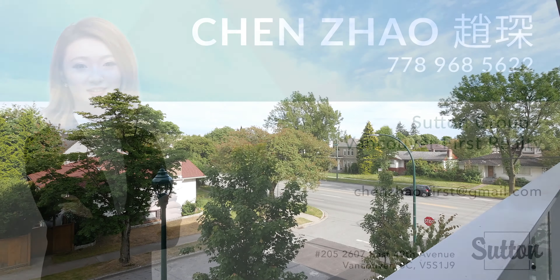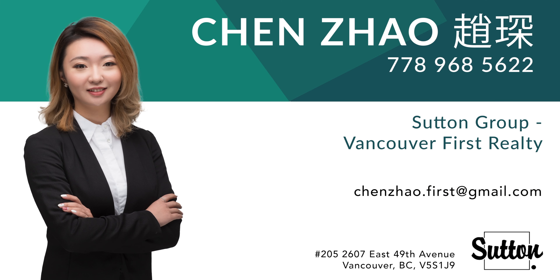For more information, please contact Chen at Sudden Group Vancouver First Realty.